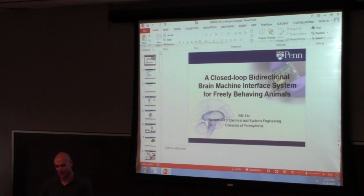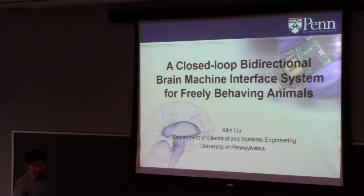Thanks everyone for coming to the PhD colloquium. Today's speaker is Xilin Liu, who did his undergraduate degree at Harbin University of Technology in China before coming to Penn in 2011. Today he's talking to us about brain-machine interface. Thank you all for coming to my talk. I really appreciate this opportunity to share some of my research experience with you. My topic is a closed-loop bidirectional brain-machine interface system for freely behaving animals.